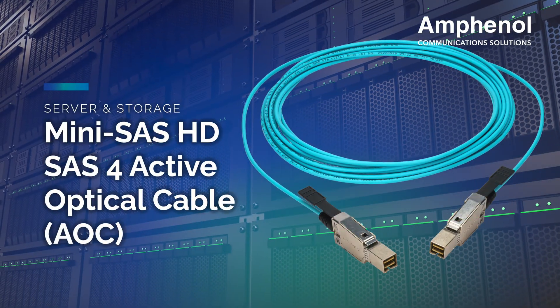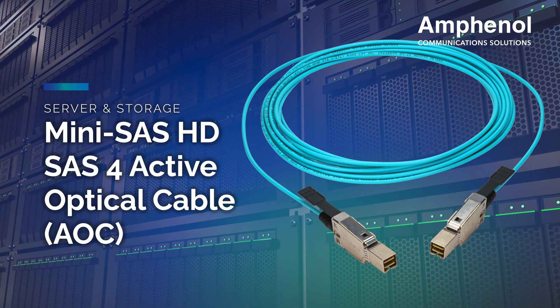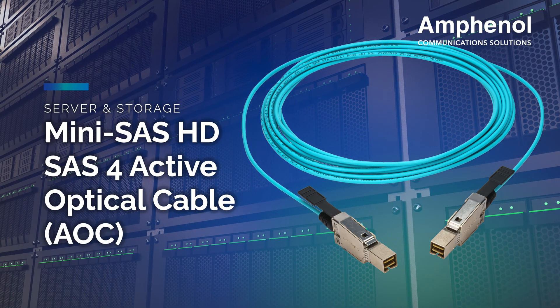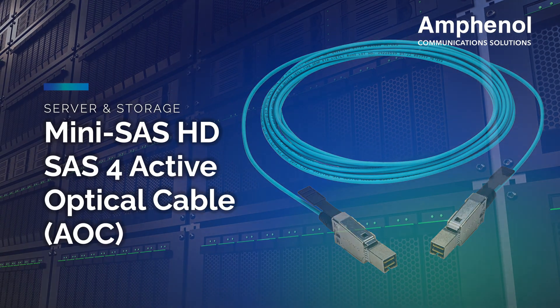Amphenol's MiniSAS HD active optical cable fully complies with SAS 3 and 4 industry standards and the SFF-8636 interface standard, and is part of Amphenol's comprehensive MiniSAS HD product offering.